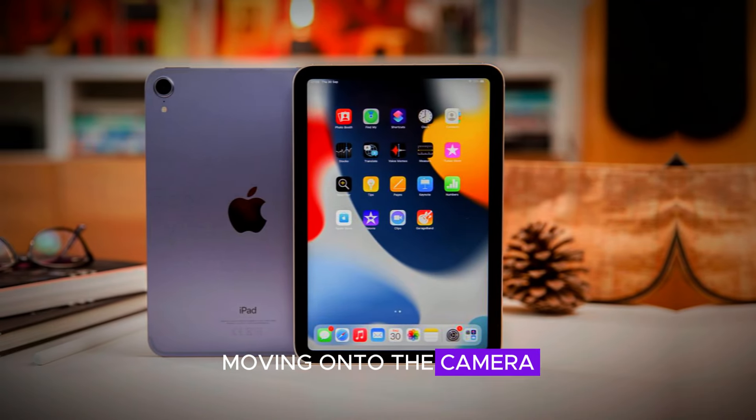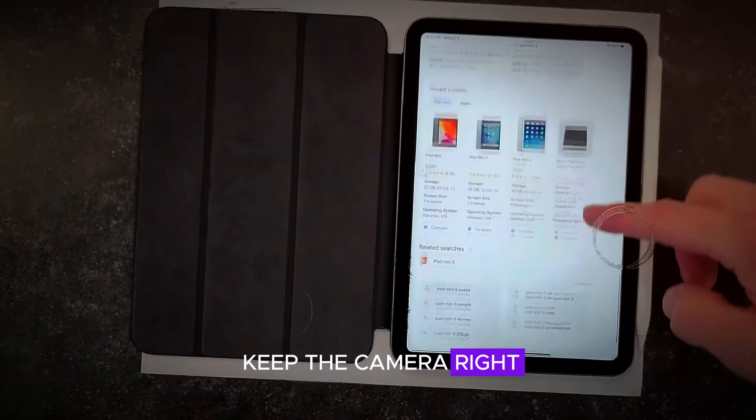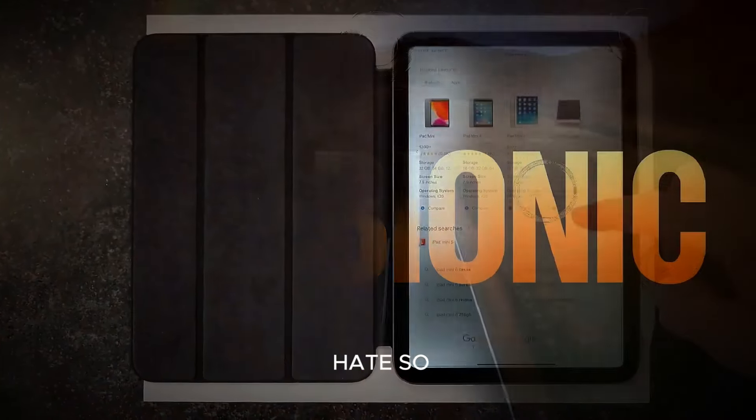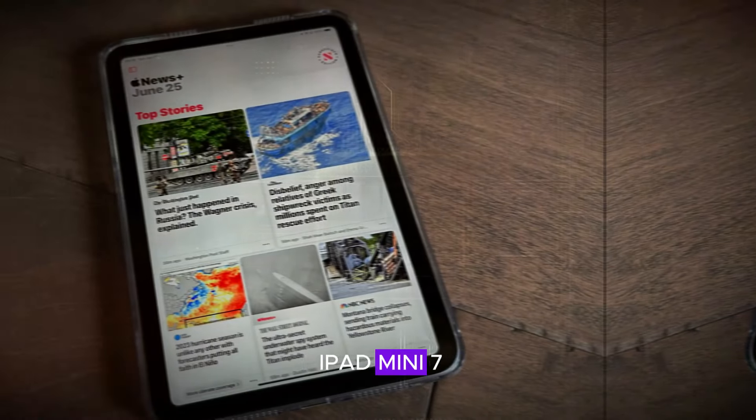Moving on to the camera — or should we say the unchanged camera position. Yes, Apple has decided to keep the camera right where it was, leading to those awkward FaceTime angles we all love to hate. So if you were hoping for a more flattering video call experience, you might be out of luck with the iPad Mini 7.